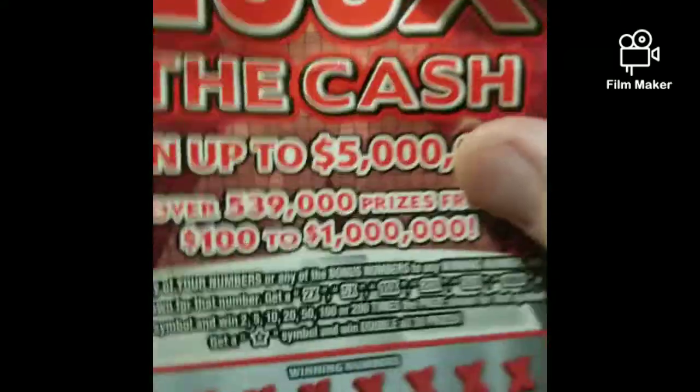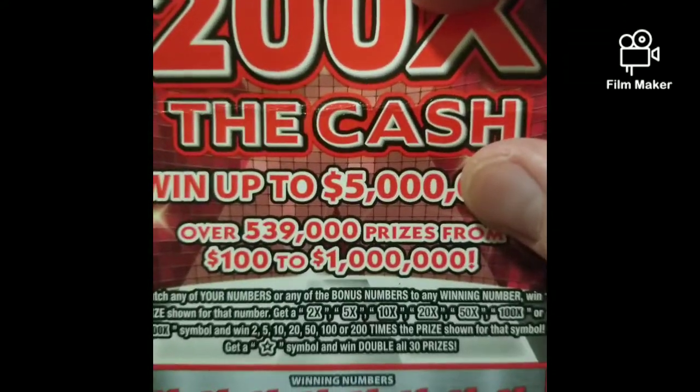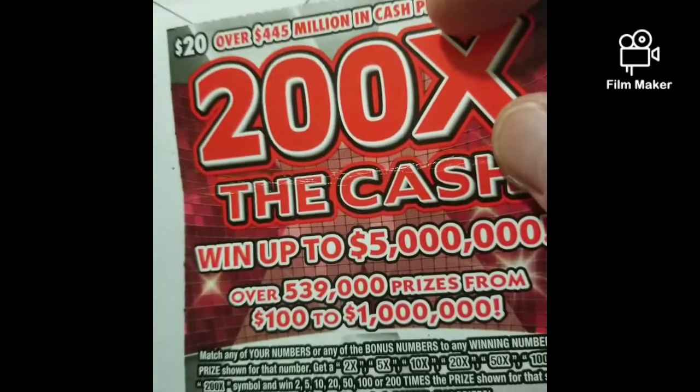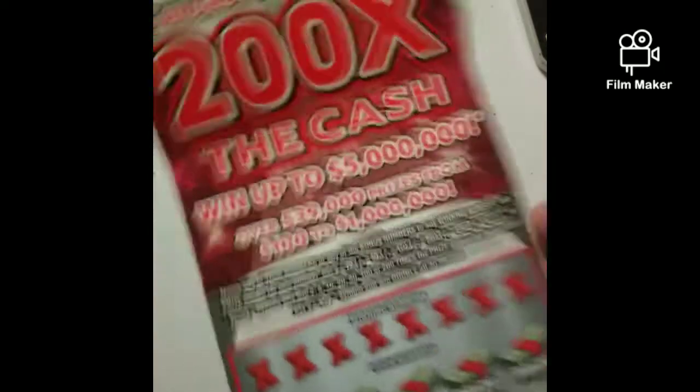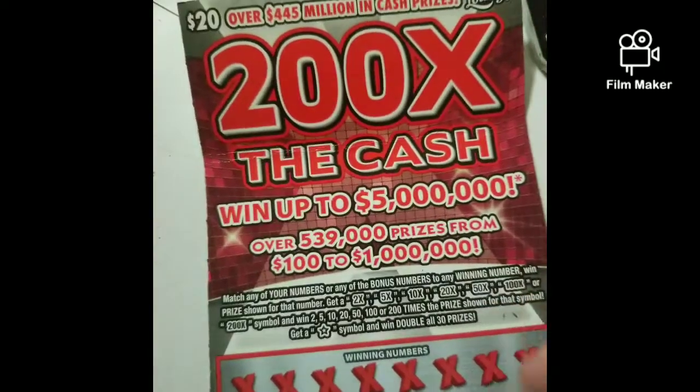Hey guys, final video I'm filming for the night. I filmed two other videos so this is the third one. One big boy 200x from the store — super city mop zero zero two. Really didn't like this number, especially being on a book nine, but I don't know, just had a feeling to buy it. Let's see if it's a loser or not.